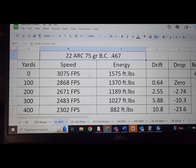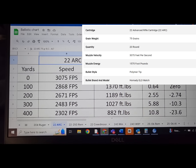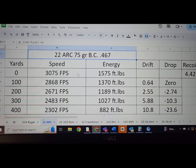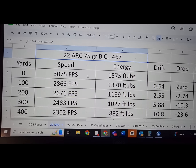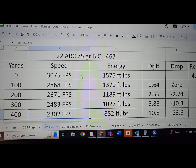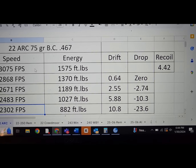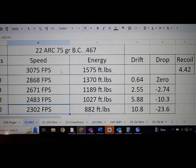Let's look at the .22 ARC ballistic data using a 75-grain ELDM with a muzzle velocity of 3,075 feet per second and 1,575 foot-pounds of energy. Taking this out to 400 yards, the bullet is going 2,300 feet per second with 882 foot-pounds. The drift in a 10 mph wind is 10.8 inches, and 23.6 inches of drop — this is pretty flat. Close to 7 Rem Mag flatness, you could say.